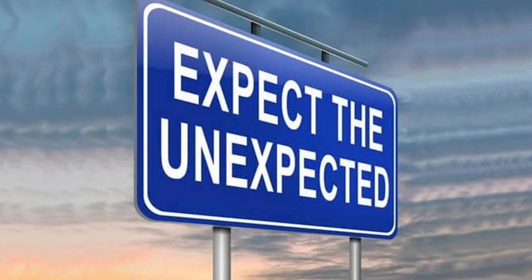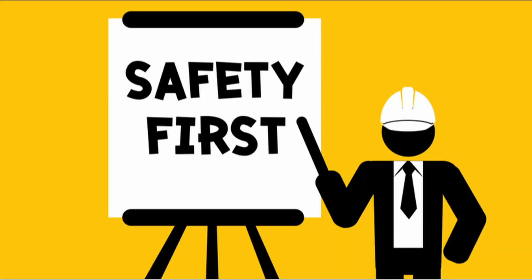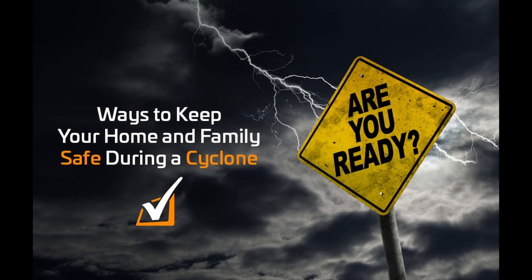Cyclones are powerful and unpredictable. But with the right knowledge and preparation, you can stay safe. Just remember, the storm will pass, but your safety is the most important thing. Thanks for watching and remember — always be ready for the next storm. See you next time.